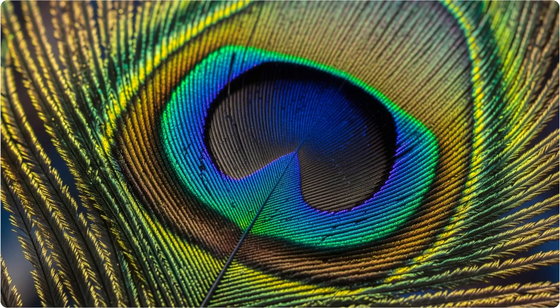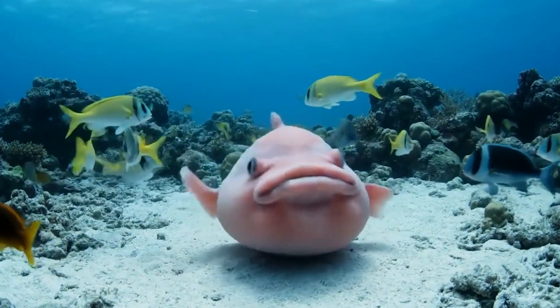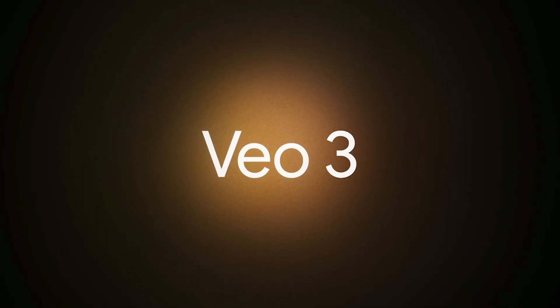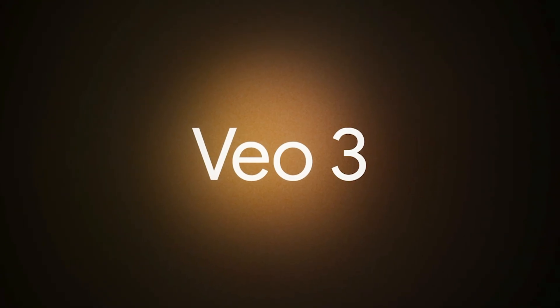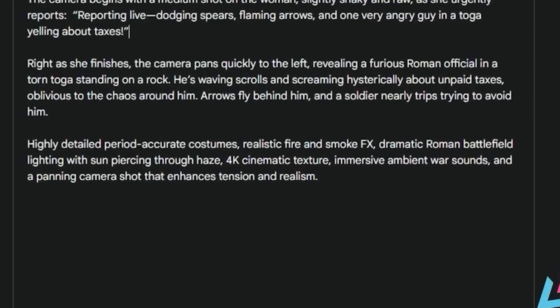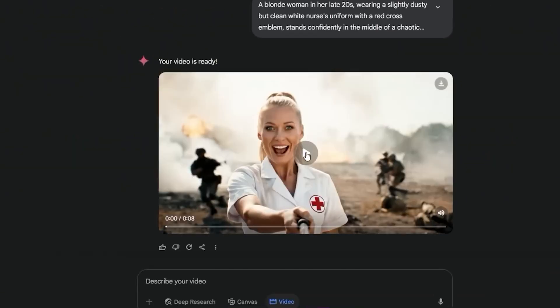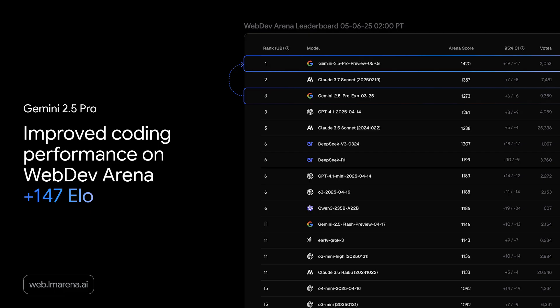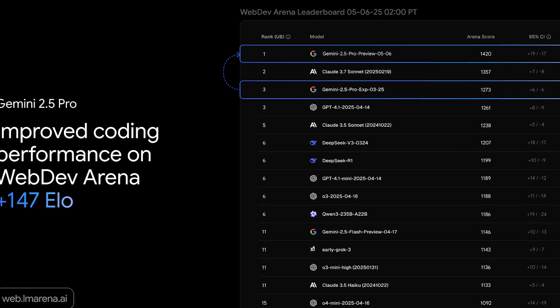It's not just static images. Google has integrated their Veo video generation technology, though the latest Veo 3 model isn't available for free yet. Still, the video understanding capabilities are remarkable. Gemini 2.5 Pro delivers state-of-the-art video understanding, scoring 84.8% on the Video MME benchmark.